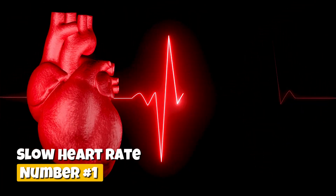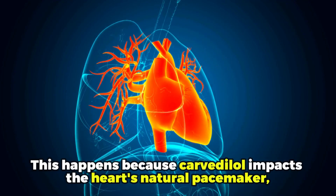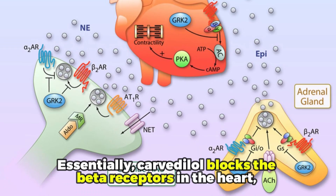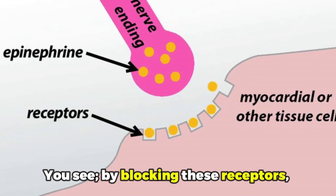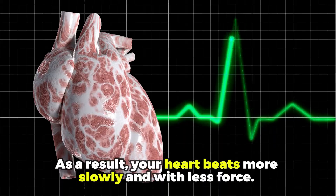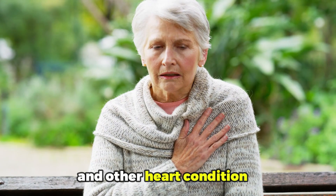Number one: slow heart rate. One of the most common side effects of taking Carvedilol is bradycardia, which means a slow heart rate. This happens because Carvedilol impacts the heart's natural pacemaker, leading to slow heartbeats. Essentially, Carvedilol blocks the beta receptors in the heart, which are responsible for increasing your heart rate. By blocking these receptors, your heart does not receive the speed-up signal from adrenaline. As a result, your heart beats more slowly and with less force. This process helps to lower blood pressure and reduce the heart's workload, which is particularly beneficial for people with heart failure and other heart conditions.